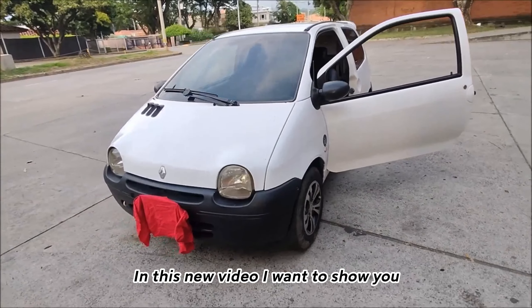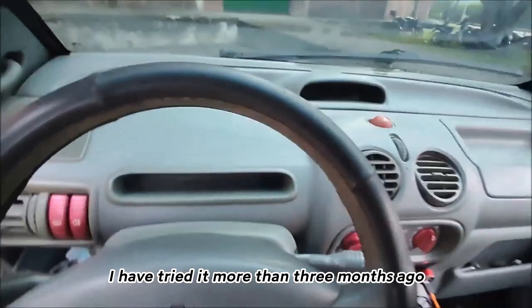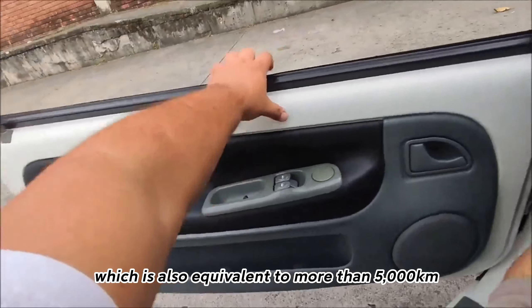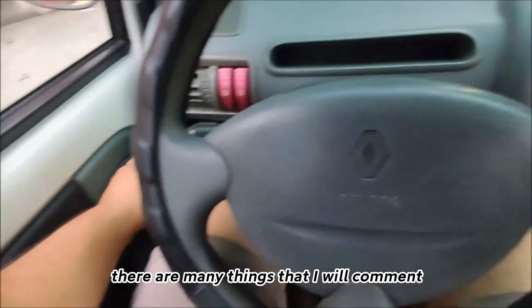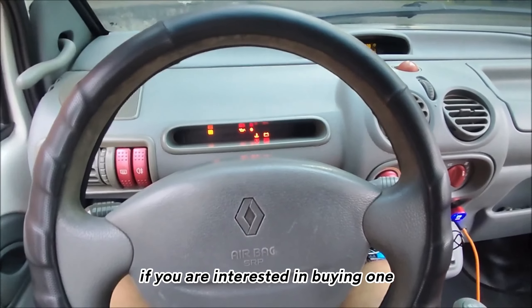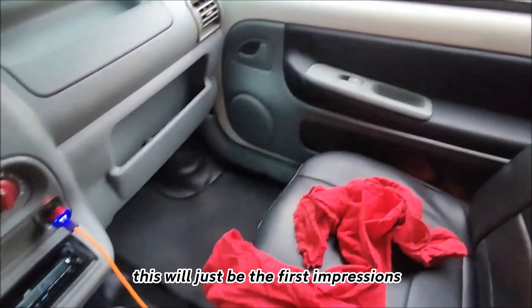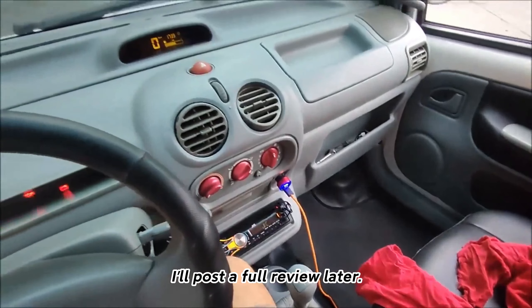Hi everyone, in this new video I want to show you my first car, a Renault Twingo. I have had it for more than three months, which is also equivalent to more than five thousand kilometers. There are many things I will comment on, both good and bad, and there are also a few things to keep in mind if you are interested in buying one. This will just be the first impressions — I'll post a full review later.